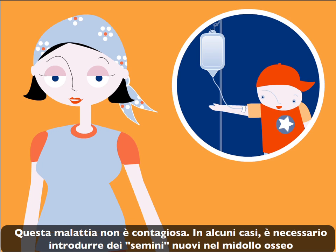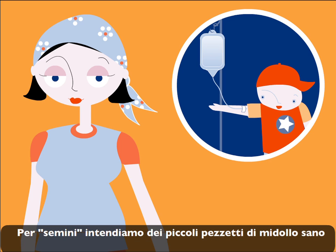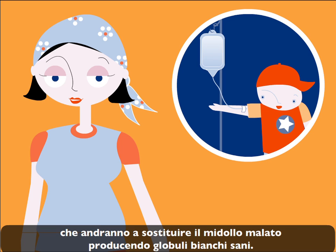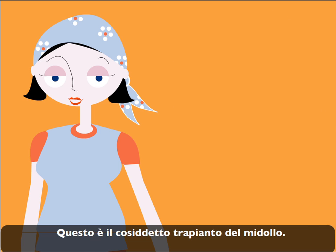In some cases, it is necessary to place new seeds in the bone marrow, so it functions well once again. These seeds are pieces of healthy bone marrow, which are going to substitute the bone marrow that is sick and produce healthy white blood cells. We call this a bone marrow transplant.